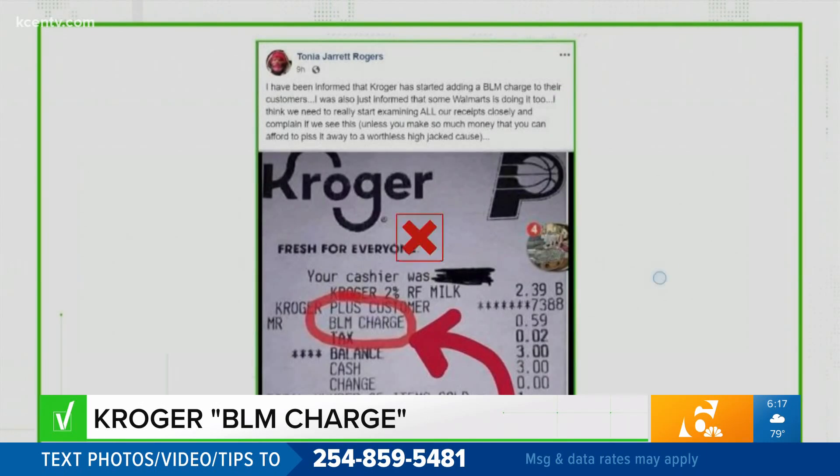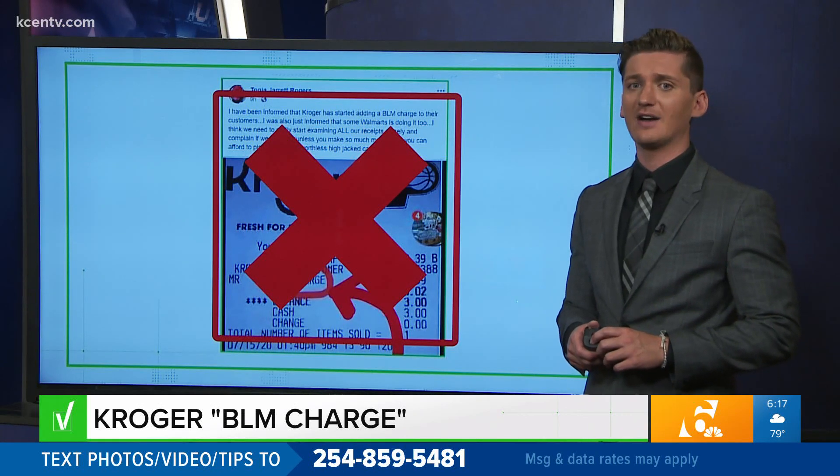So we can go ahead and verify: false. Kroger is not charging a Black Lives Matter fee.